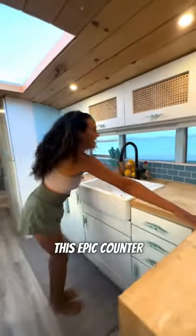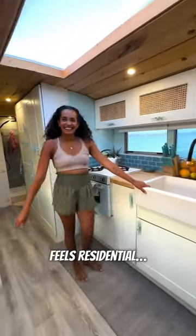Moving past their huge L-shaped couch and office space, we take in all this natural light going into the kitchen. This epic counter and sink combo feels residential. Goals.